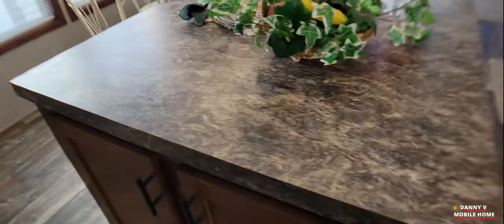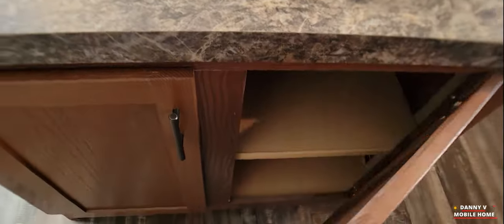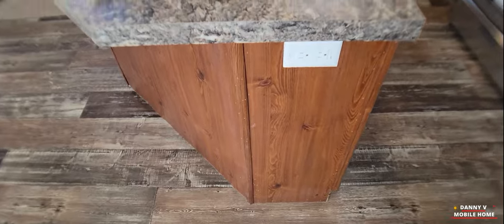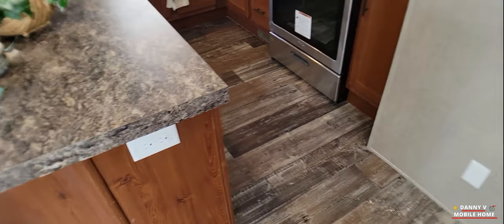Oh wow, look at all that storage — you got storage here and there. It goes back pretty far. Nice. It's got an outlet right there, that's nice and convenient.